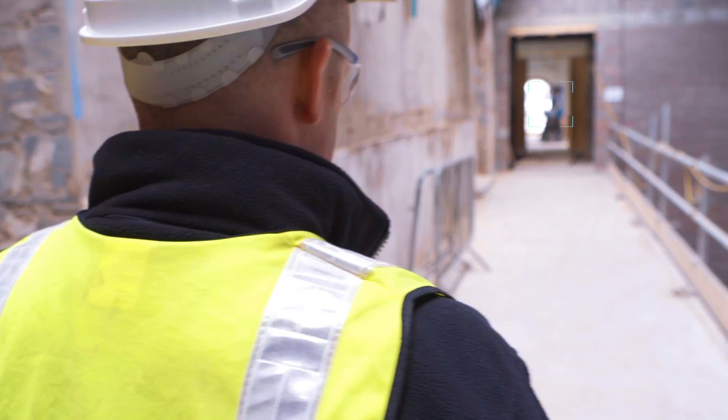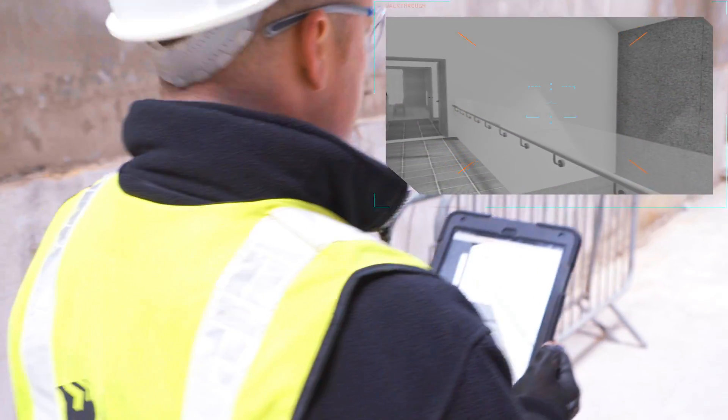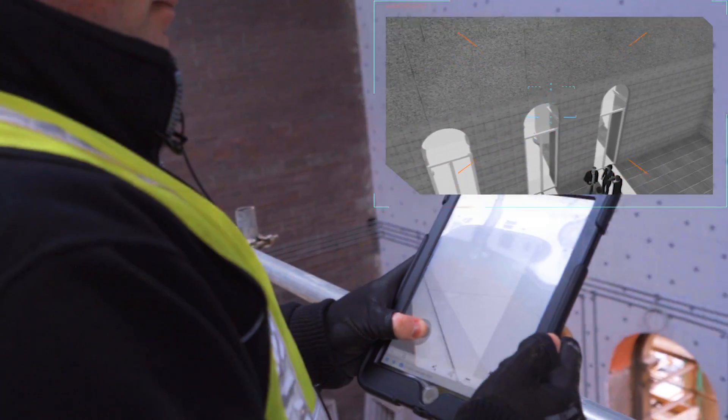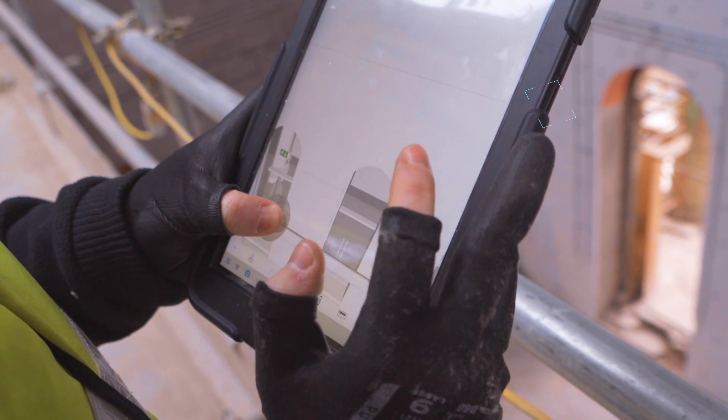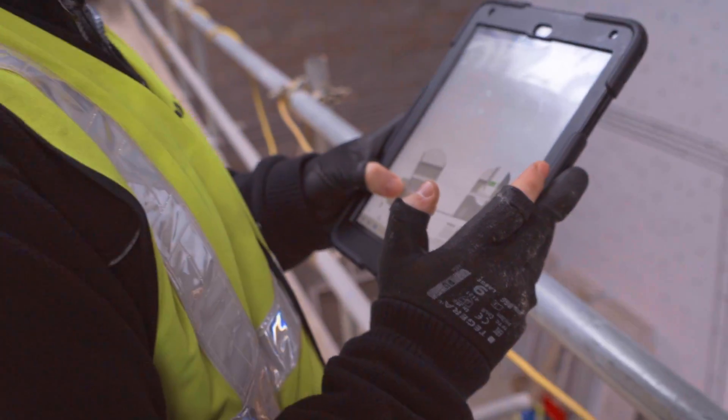Our clients want BIM — they want what BIM can deliver. They want companies to be using the cutting-edge technology, the best technology that's out there. They want companies to be efficient, dynamic, thinking outside the box. Innovation is what clients are looking for, especially where repeat business might come into it.